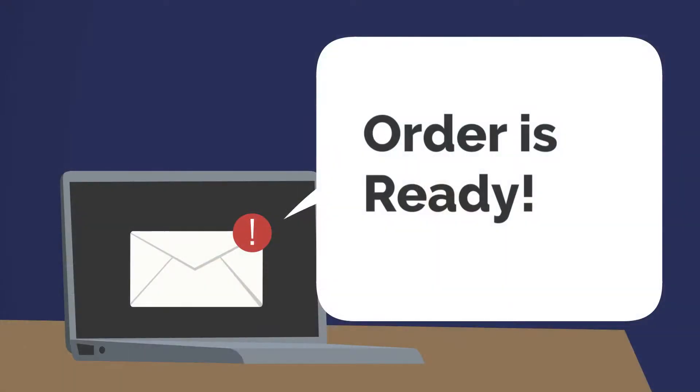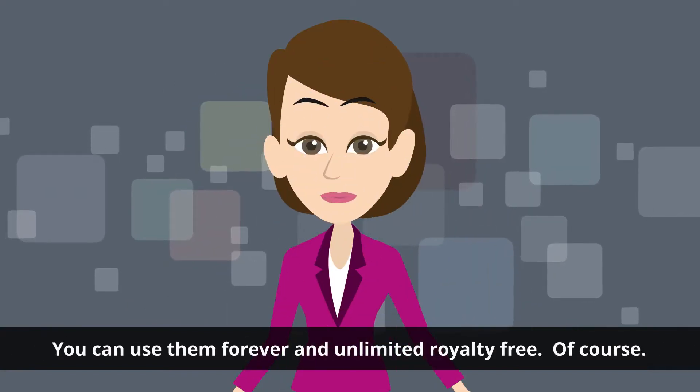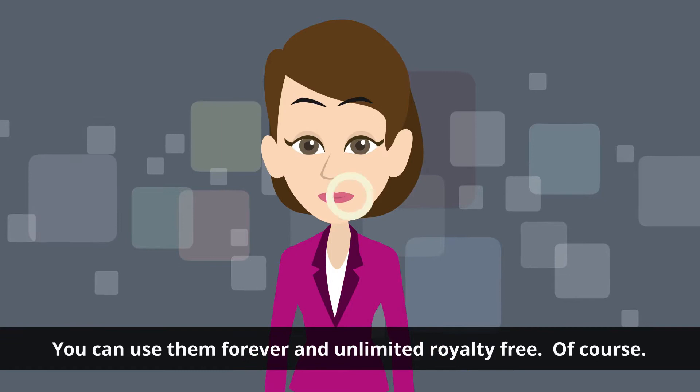Once your order is ready, we will send you a direct download link to reach for your files immediately. You can use them forever and unlimited royalty-free of course. mBlock — passion for your image.